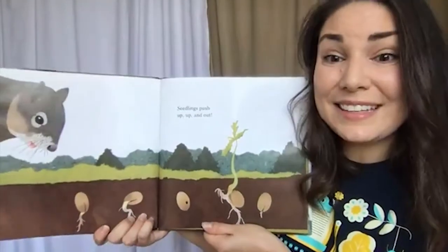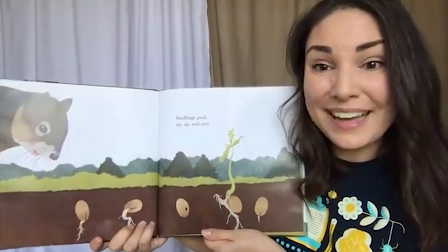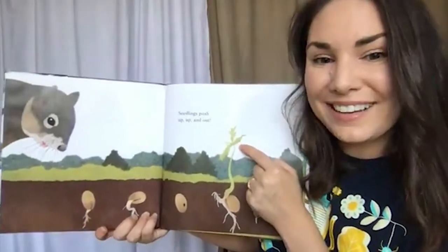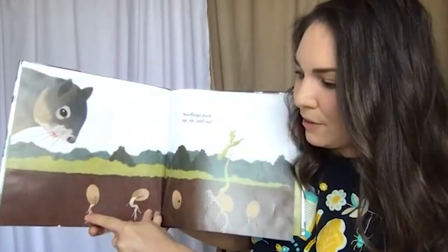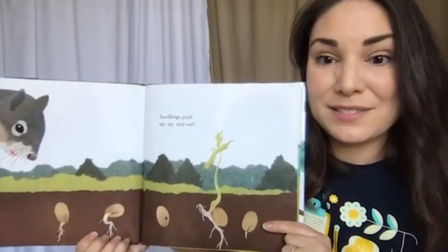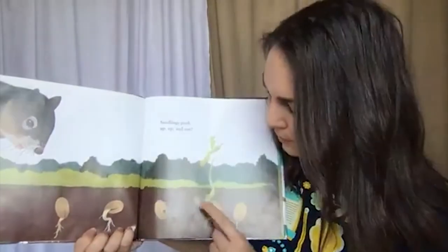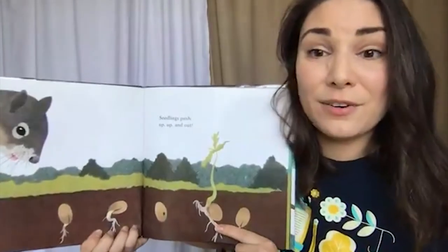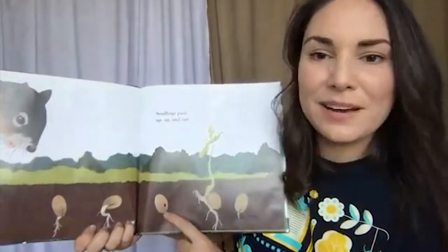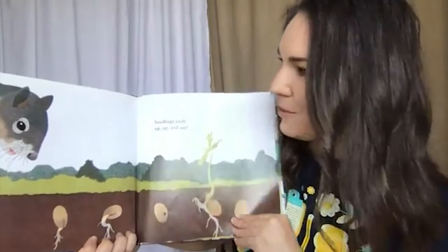Seedlings push up, up, and out! A seedling is a baby plant that has just sprouted out of a seed. We can see an oak seedling here — it's a baby tree. I see roots coming out of one, two, three, and four of these acorns, but the one with the hole in the middle hasn't sprouted. The acorns that get forgotten underground will often grow into oak trees, but if they've been chewed on already by something, they usually won't sprout — though they can still be a good food source for other animals.